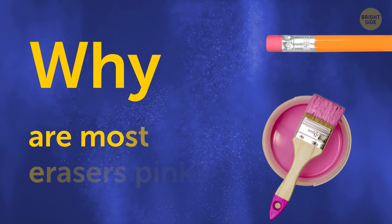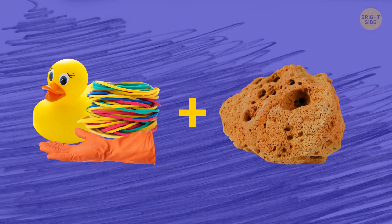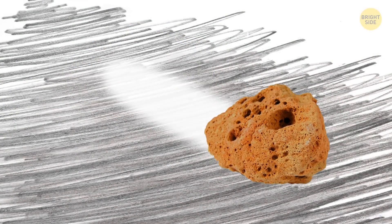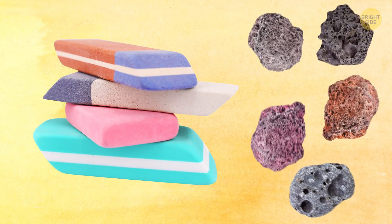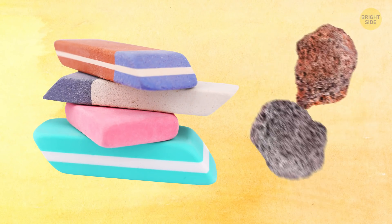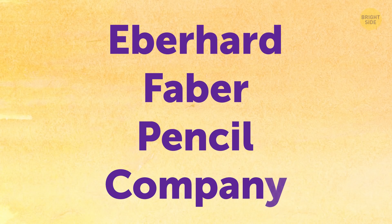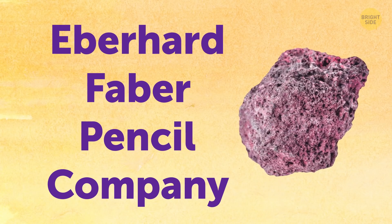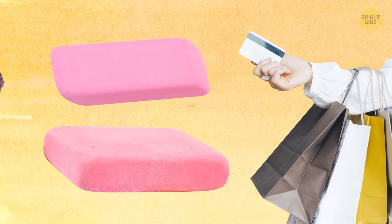Why are most erasers pink? Erasers were first made with rubber and pumice, the latter being the stuff that actually gets rid of pencil lead. The resulting color depended on the type of pumice used, which usually came in white or red. But when the Eberhard Faber pencil company started using pink Italian pumice for their erasers, that color became the most preferred among customers.